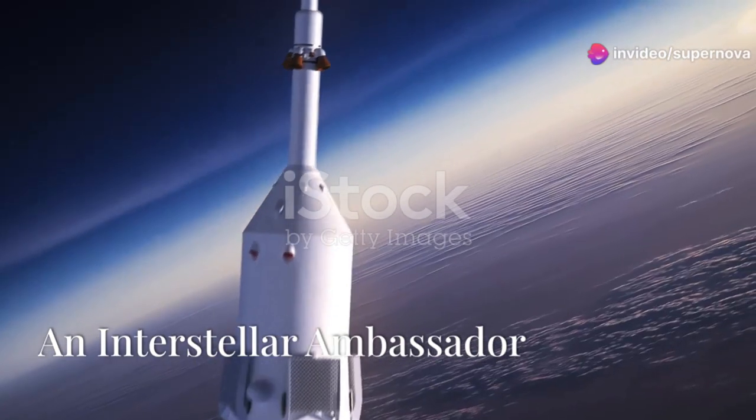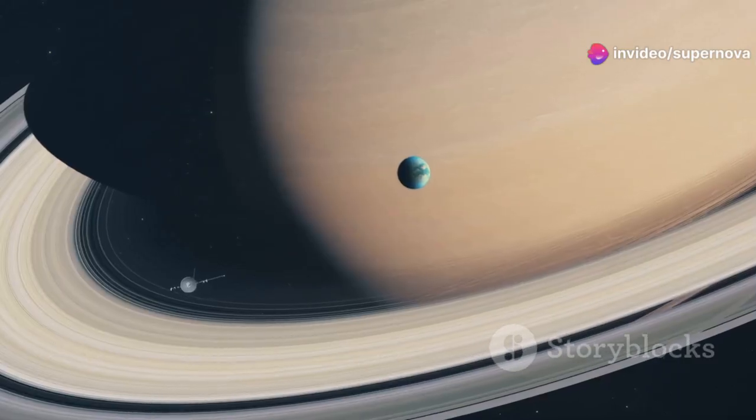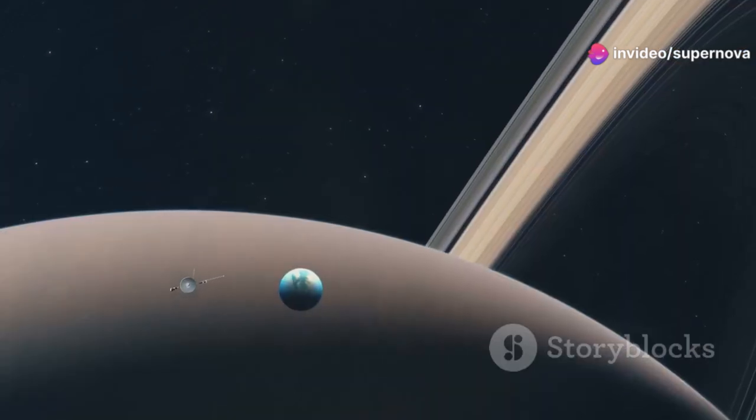Voyager 1 is a space probe that launched in 1977. Its mission was to explore the outer planets, and it has since become an interstellar icon.